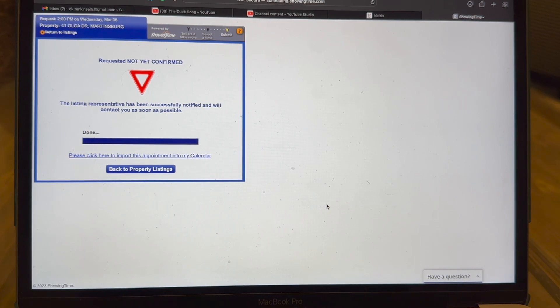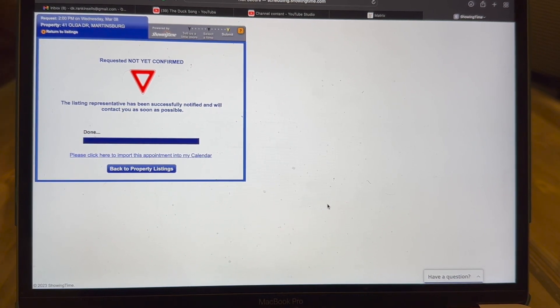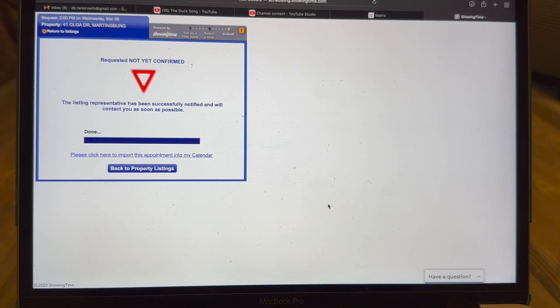This screen will come up showing the request is not yet confirmed. It will send a showing request to the agent or owner approving showings, and they have to confirm it. If it is a go-and-show property, we highly recommend you still go through showing time and at least request the appointment, so the agent or owner knows somebody has been in that home — whether vacant or not. It's the courteous thing to do.